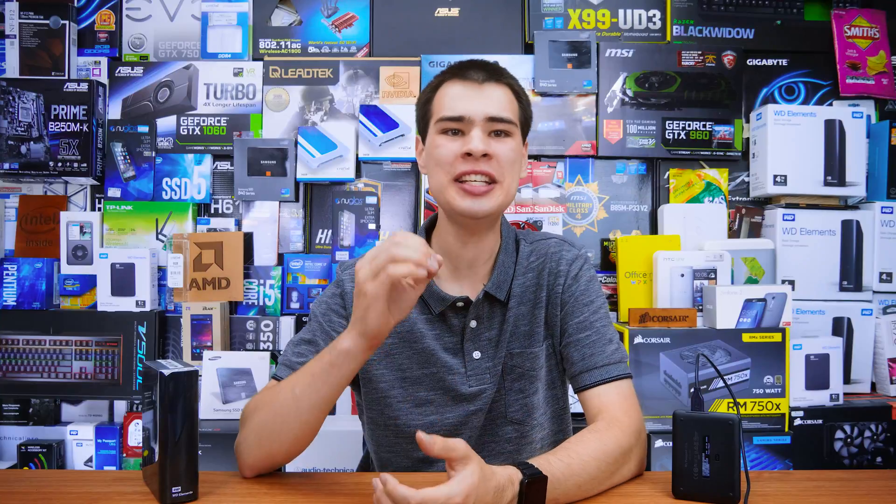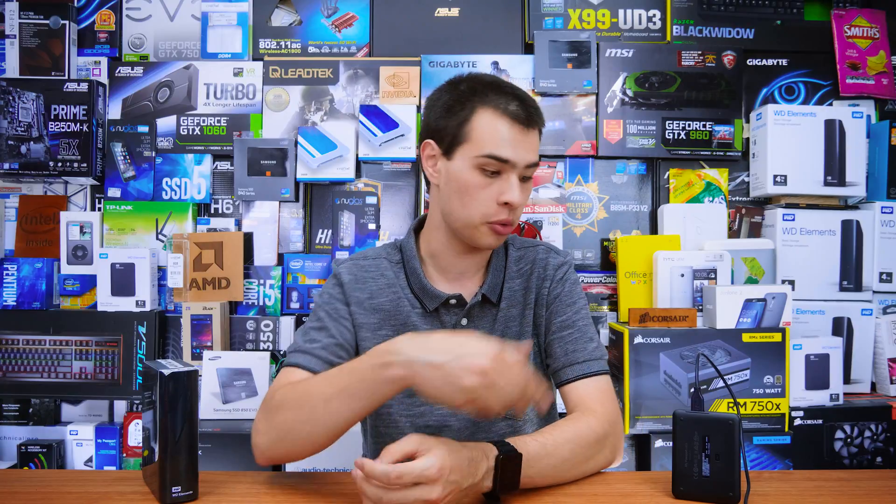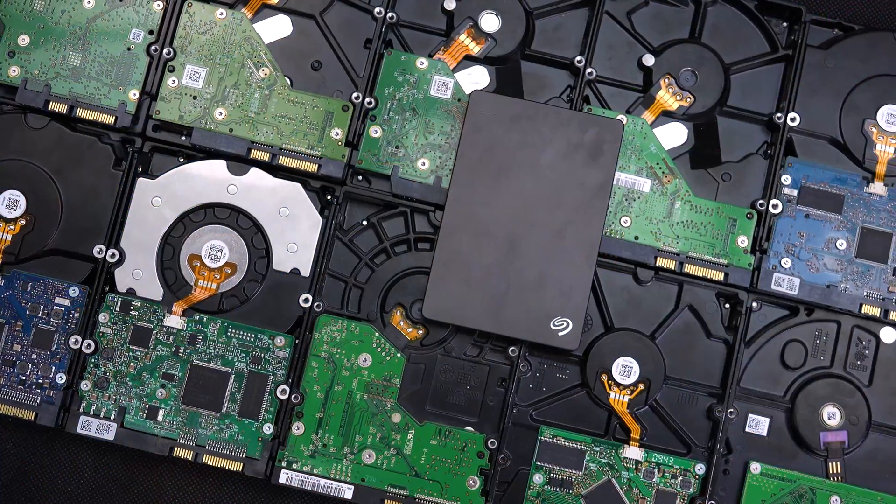Hey, what's up guys, CPmod here back with another video. Recently I did a back-to-school tech guide for 2018, and I mentioned picking up an external desktop hard drive or even a portable hard drive. A couple of you asked if I have any tips, tricks, or things to look out for when picking up an external desktop hard drive, and today we're going to be taking a look at some of my tips, tricks, and pointers for picking up the right external drive for your needs here in 2018.